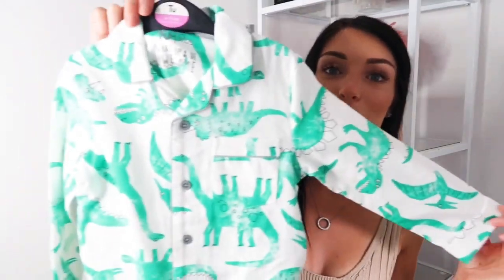I got Jude these gorgeous little dinosaur pajamas — long trousers and a shirt top. They were nine pounds and they're in four to five years. The smallest size was one and a half to two years, but they were really big on Jesse, otherwise I would have got them matching.